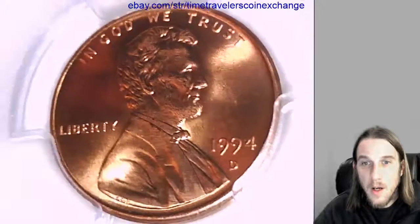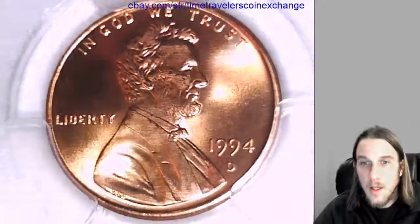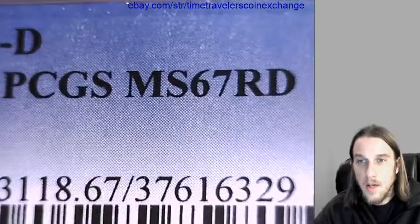Hello everybody. Our next coin of the night is a 1994 D Lincoln Memorial cent, and it has been graded by PCGS. They graded it Mint State 67 Red.